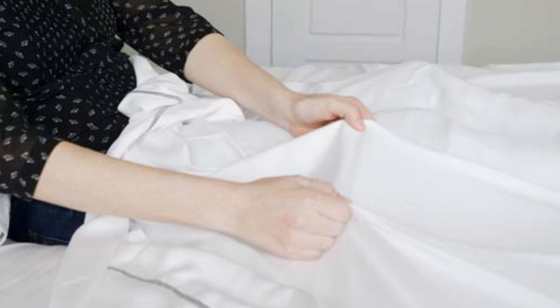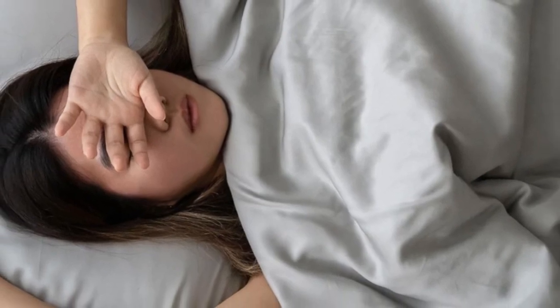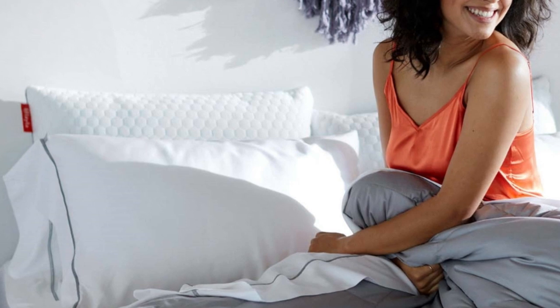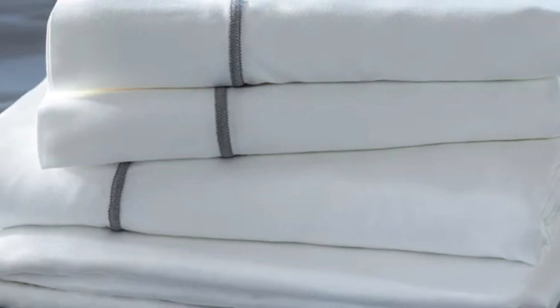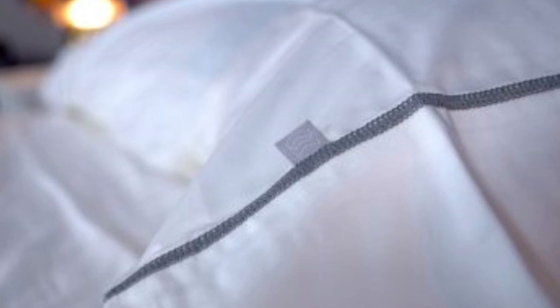What to keep in mind about the Layla bamboo sheets: Layla's signature colors are white and gray, and those are the only color options available. Some may like the white sheet look and feel, but if you want more bold and colorful choices, you'll need to look elsewhere. Pros: cool to the touch, silky feel. Cons: only white and gray color options.